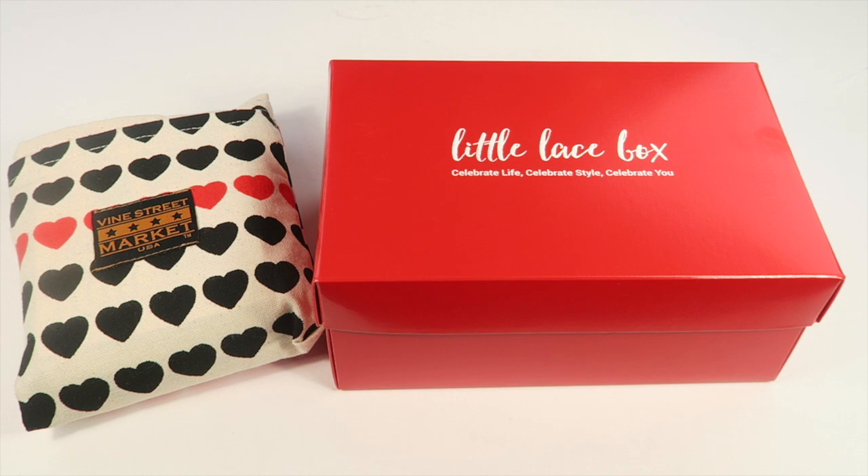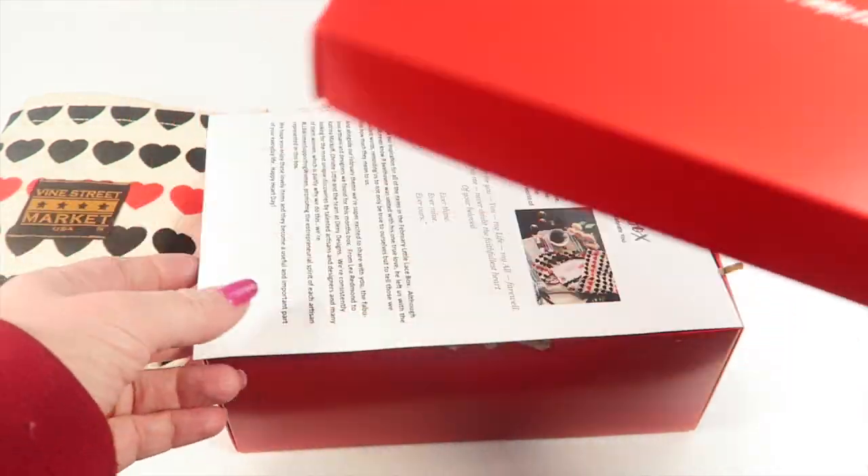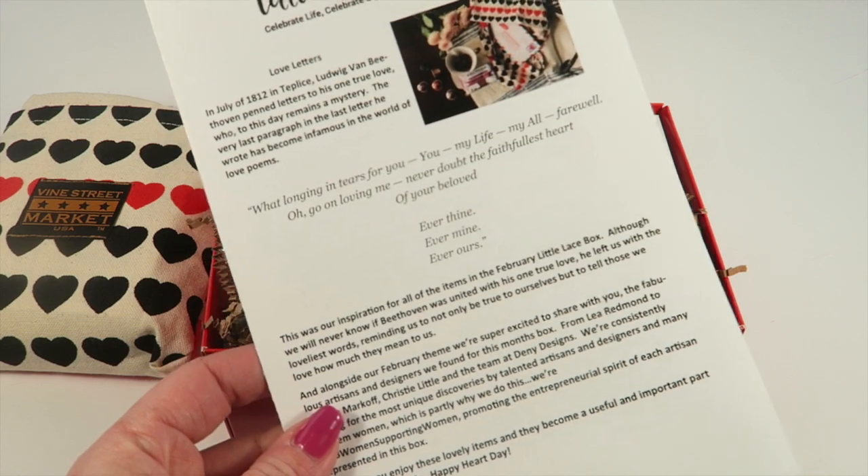This is my unboxing for Little Lace Box for February 2016. This is a bi-monthly box, it's $59.99, and there are discounts for longer subscriptions. I also have coupons — I believe I have a coupon off a one-month subscription, but all that will be down below. I did receive this for review, and it came in a plain brown box which I discarded. The main box is this little red box, and on top there's an information card.